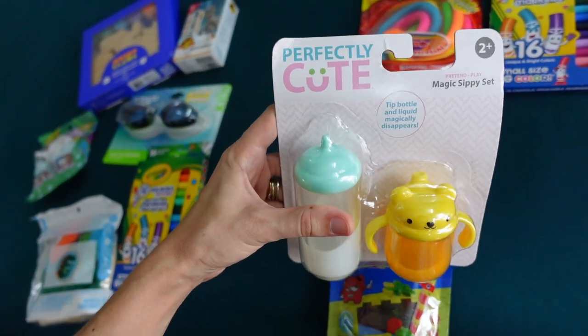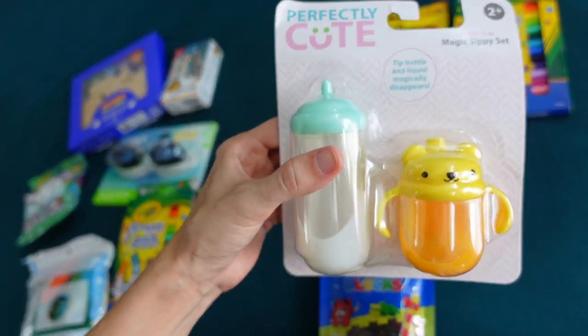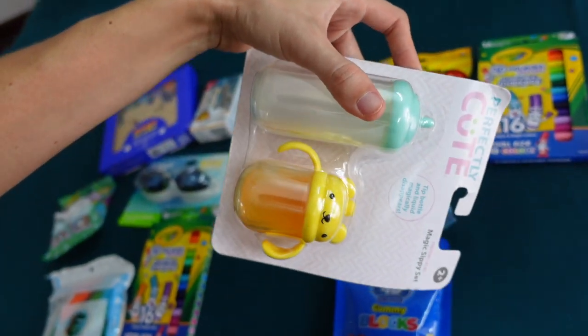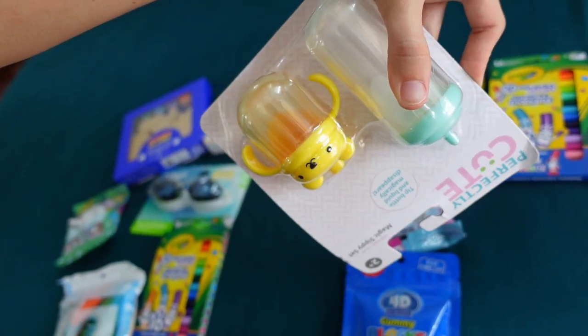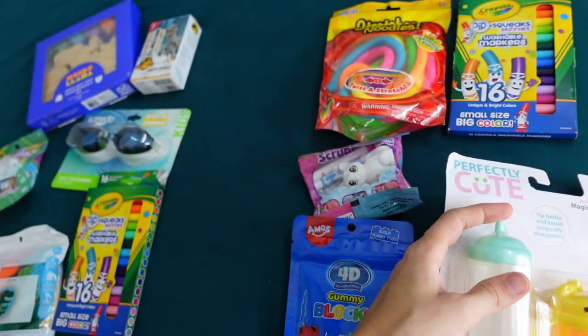My sister actually picked out these for my littlest. This is the pile for my three-year-old. He has a baby doll that he really loves, and these are just a classic from childhood — the kind of bottles where the juice or the milk disappears. She thought he would have a lot of fun with those.